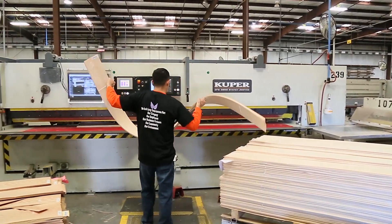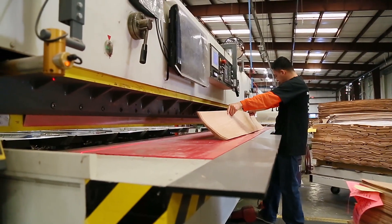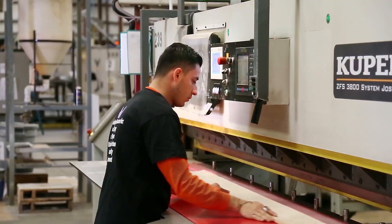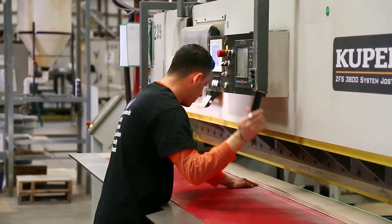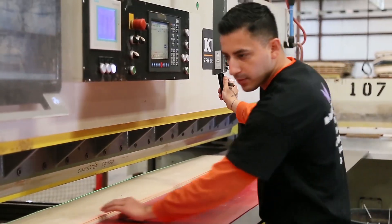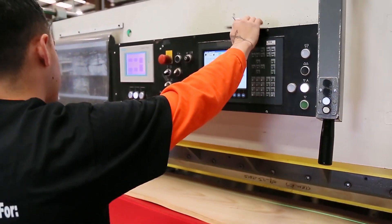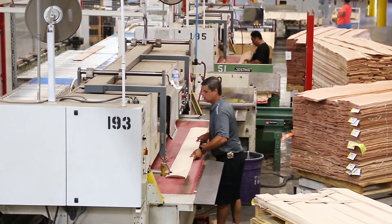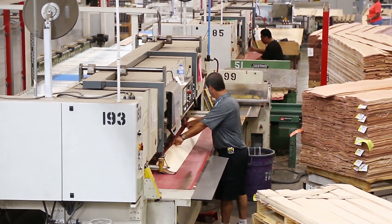The first step in the production process is jointing. Jointing machinery makes two perfectly parallel cuts, one on each side of the books or flitches of stacked veneer. This ensures the best quality splicing and optimal squareness of the finished sheets. Veneer Tech currently operates five state-of-the-art, fully automated, double-knife guillotine jointers.